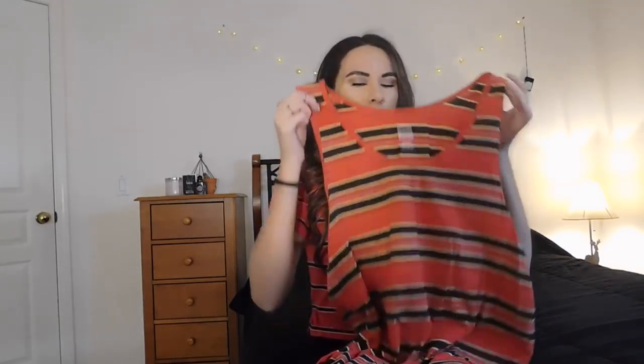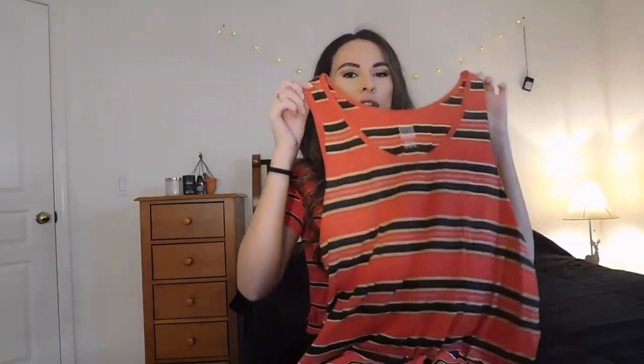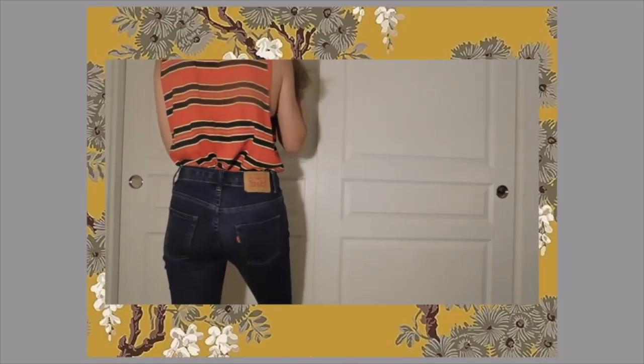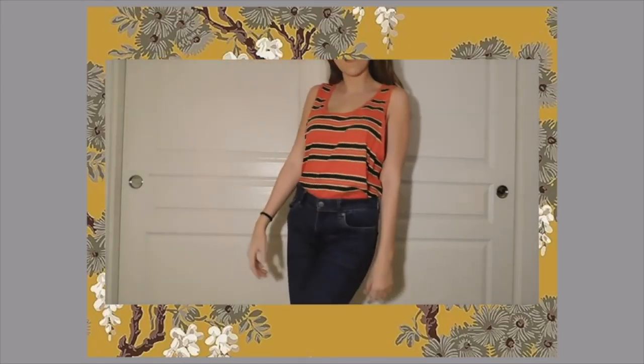Moving on to my last red piece — I got this really interesting tank top I found in the men's section. I'm going to crop it. I originally tucked it into a pair of high-waisted jeans and it was super cute — it reminded me of the toucan shirt a little bit, but even better because it has yellow and a hint of blue. Cropping this would be really fun. It's the BDG brand from Urban Outfitters as well.